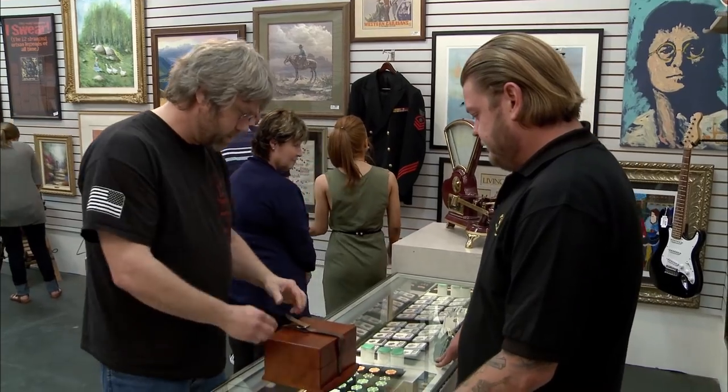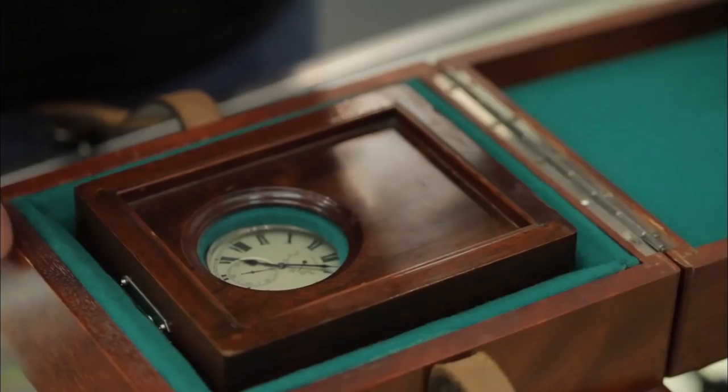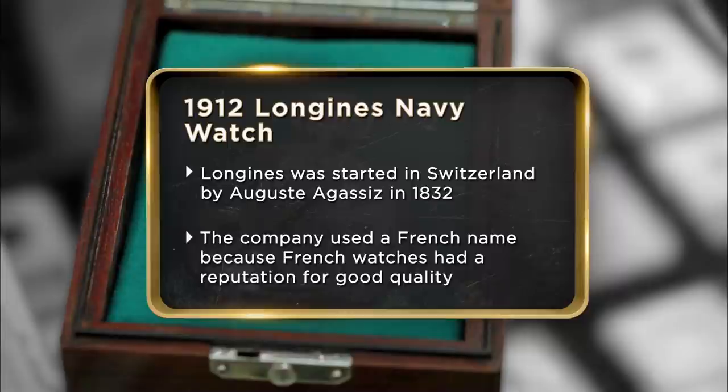This is a 1912 Naval Observatory pocket watch made by Longines. My dad said he won it in a poker game — we actually get that a lot around here. It's inscribed 'Navy' on the back. I'm assuming with the box that it was probably made to be mounted to the nightstand of a ship. I'm hoping to get about $5,000, but would probably settle for $2,000.